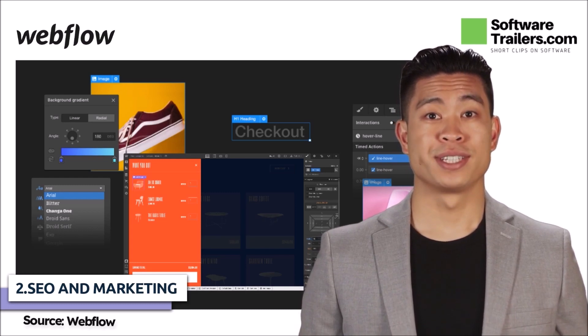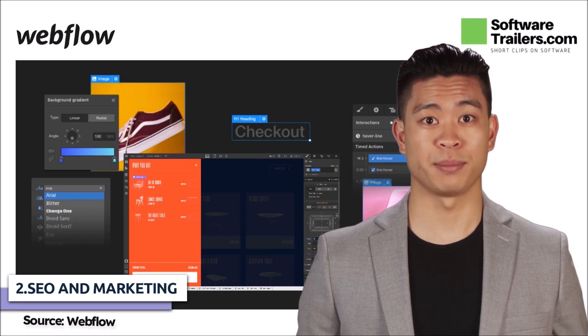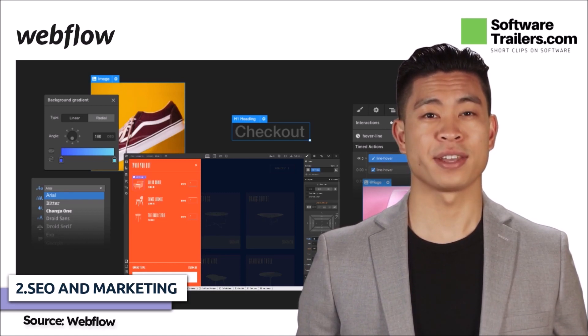Shopify includes several marketing integration options and an app marketplace. On the contrary, a few lines of custom code with Webflow can connect anything to your store.